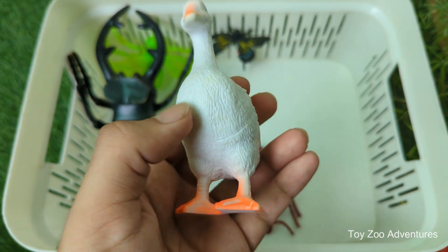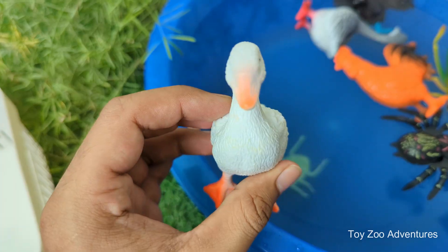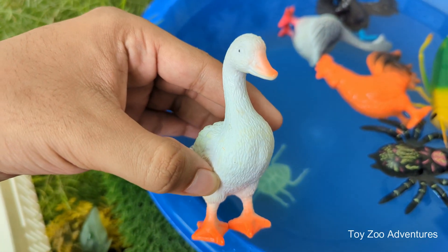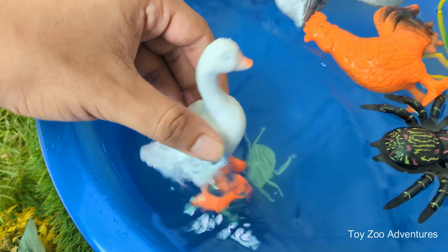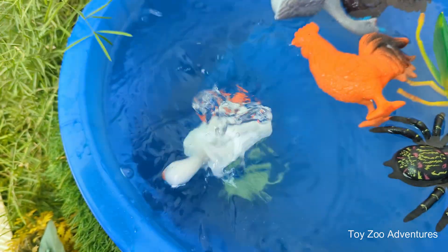Each duck has its own unique voice. Ducks love to be around other ducks — they play, swim, and even talk to each other with happy little sounds. Ducks also have the special ability to rest half of their brain and keep one eye open to stay safe while sleeping.